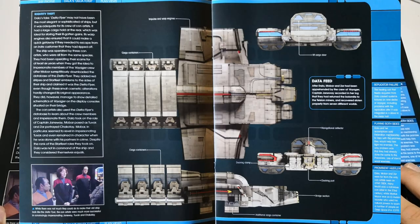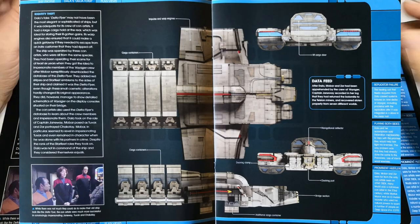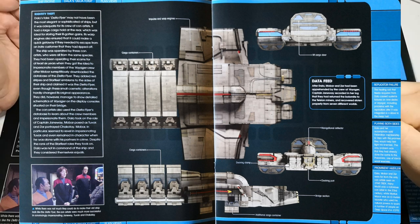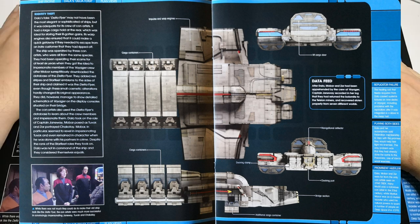Then we have our plan view, which I really like about these books — this sort of view section. At the bottom we have the side, in the middle we have the top, and then we have the back and front of the ship as well — all in-universe information.